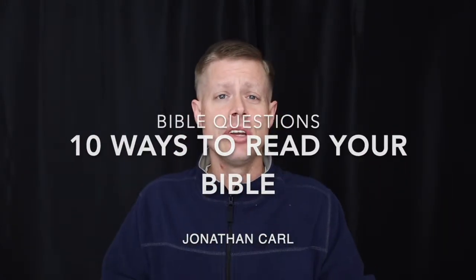1. You might go cover to cover through the whole Bible. 2. You might say, I'm just going to go into the New Testament and read one chapter for every weekday. You'll get through the whole New Testament in a year if you do that.